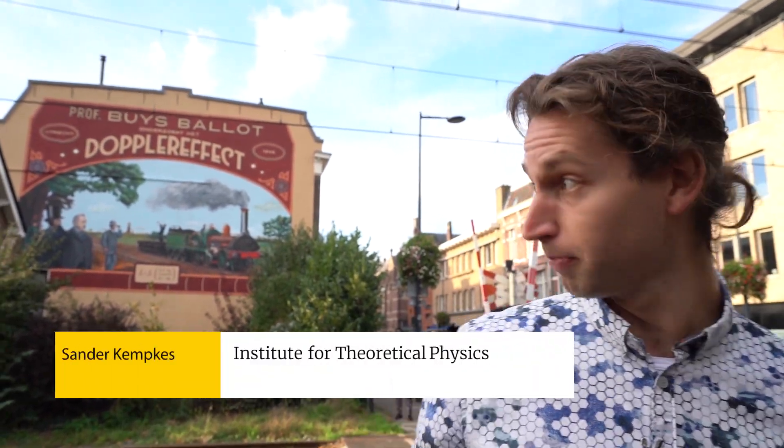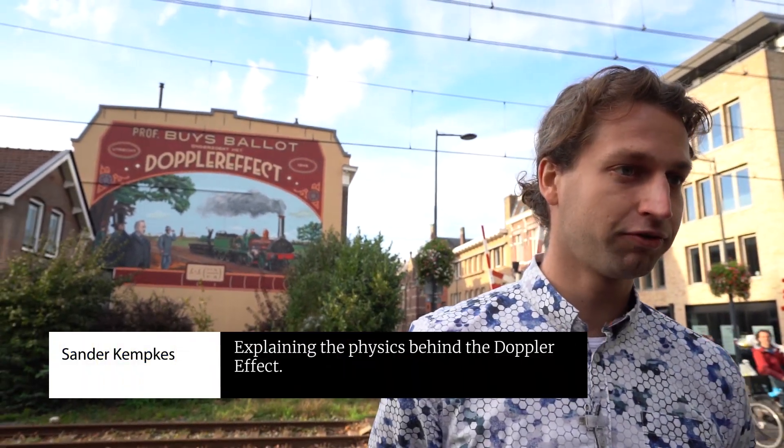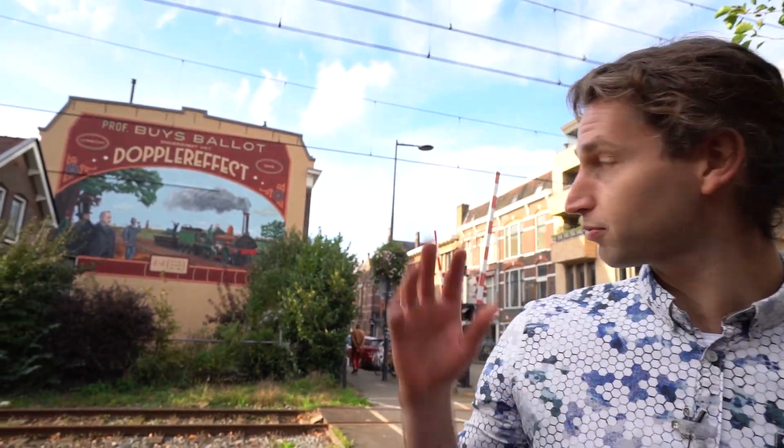I'm Sander, and I'm one of the persons who made this wall painting here, together with Ingmar Zwart from the University of Utrecht. I'm from the Institute of Theoretical Physics, and my heart is really with how to look at physics and to make it visible for everybody. So that's what we did here.